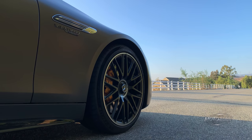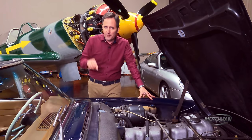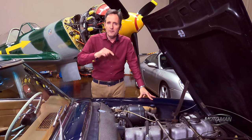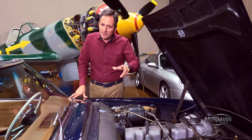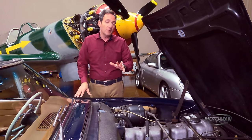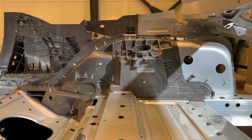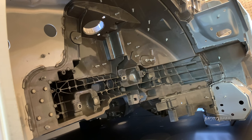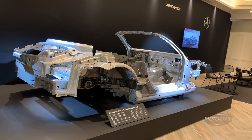Then we get into the structure of the vehicle. This is completely new. The chief engineer of this vehicle is also the chief engineer of the AMG GT. They've gone on and on that the new SL and the AMG GT share no parts — nothing in common. They even flew the naked structure of the vehicle all the way over from Germany. It's made of more exotic materials — high-strength steel and aluminum in different parts — with the idea of making it more lightweight, although this is not really a lightweight vehicle.